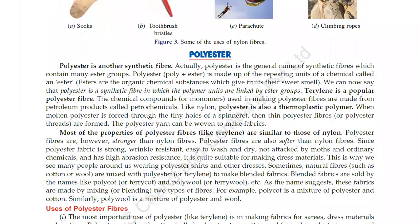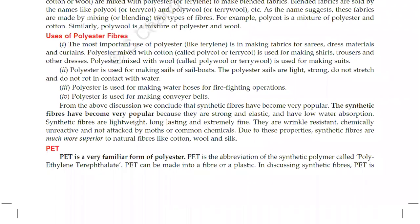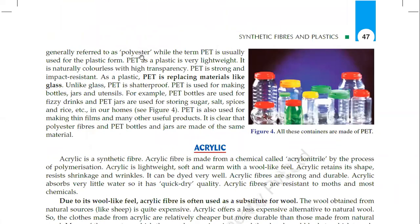Polyester was also studied in detail in the last lecture, with only PET remaining. PET is a very familiar form of polyester. PET is the abbreviation of the synthetic polymer called Polyethylene Terephthalate. PET can be made into a fiber or a plastic. In discussing synthetic fibers, PET is generally referred to as polyester, while the term PET is usually used for the plastic form.